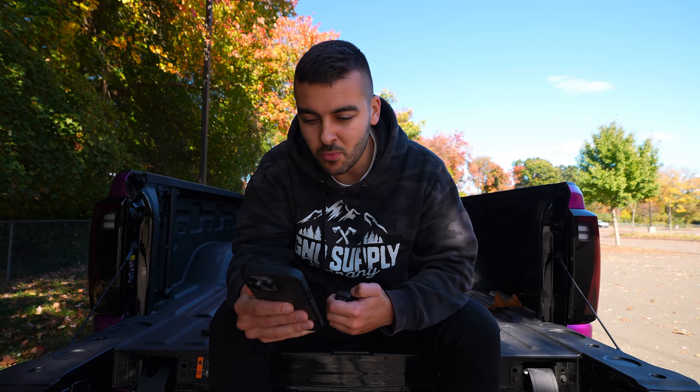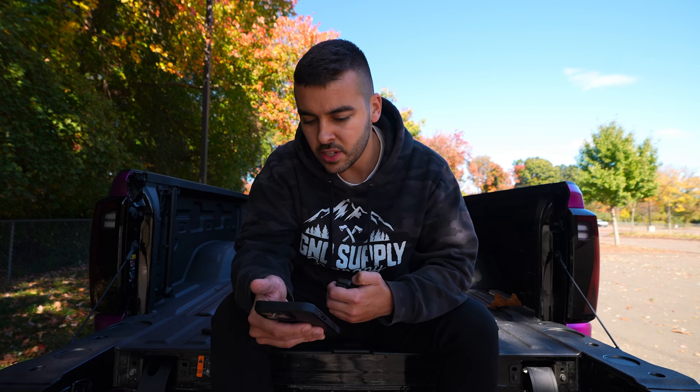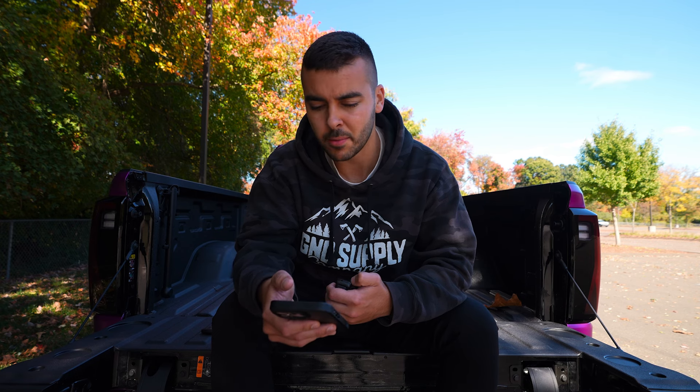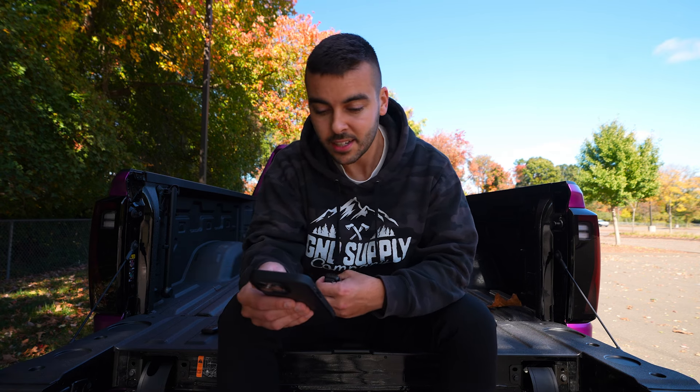'How well does that beautiful chrome wrap hold up during the winter?' As long as you wash it, it's going to be fine. All you need is soap and water, a drying towel or a blow dryer — that's literally it. The wrap will take care of you if you take care of it. 'Can the truck run 37-inch tires without major mods?' Yes — you might lose a little bit of turning, but it's got pretty good turning for a lifted truck, doing about a turn and a half, which is really all you need. Definitely doable.